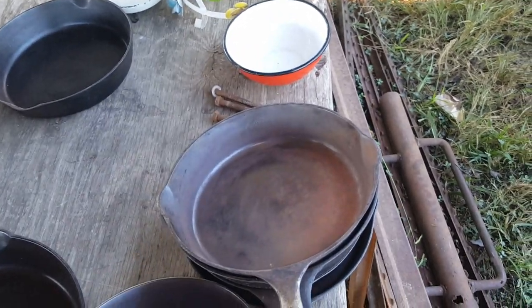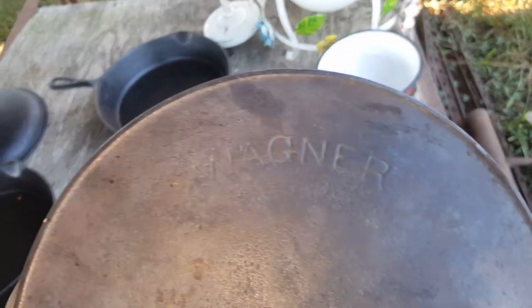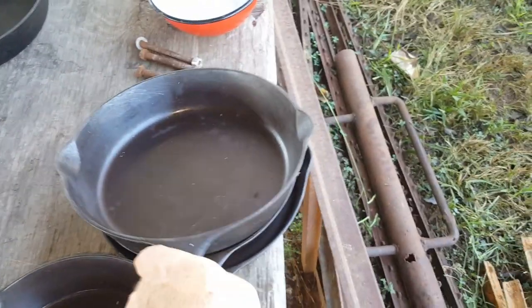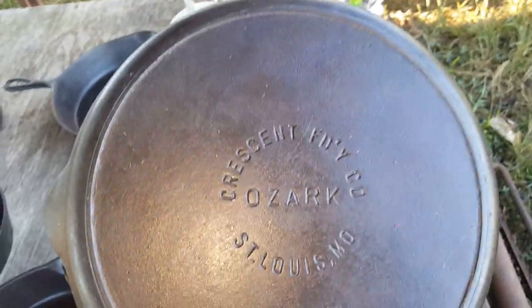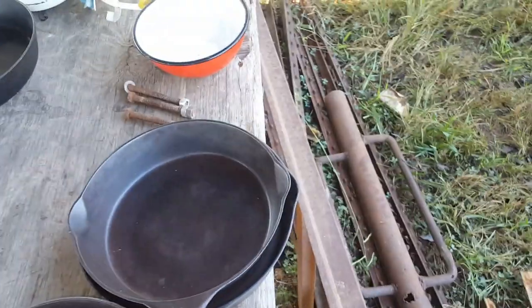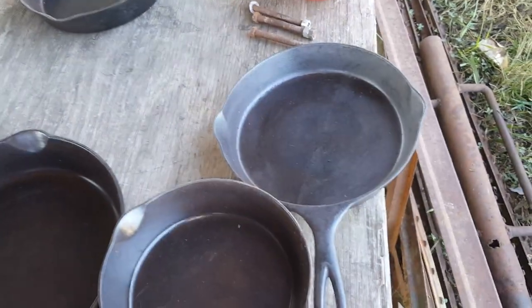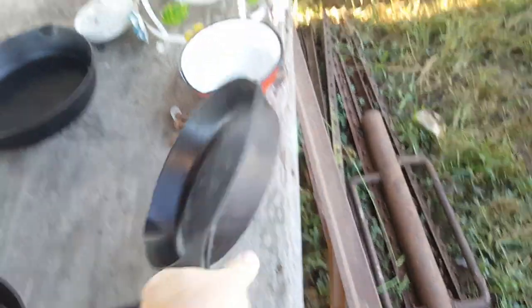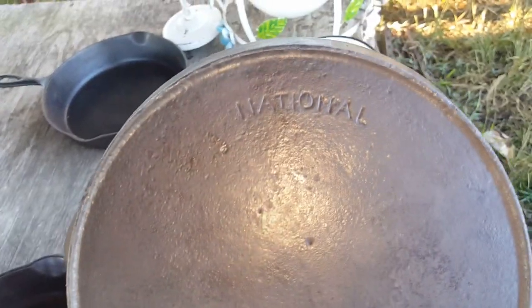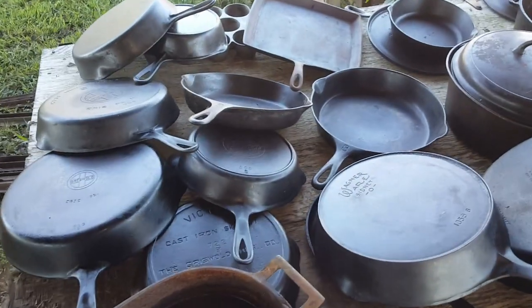Wagnerware — that's the old one with a heat ring. Here's another older Wagner right there. And Ozark — don't see very many of them around here. And another Sidney, a pretty old skillet right there. A National — don't see very many of those. I don't think I've ever owned one.